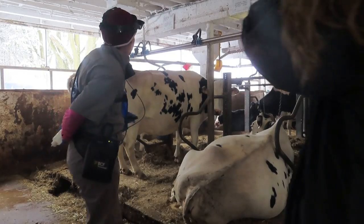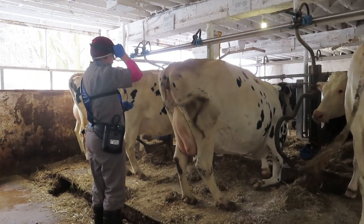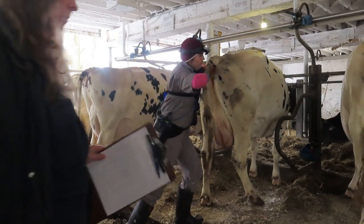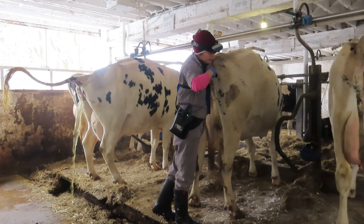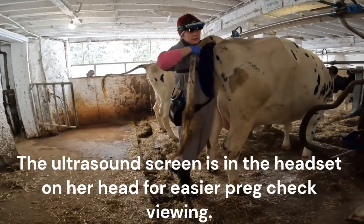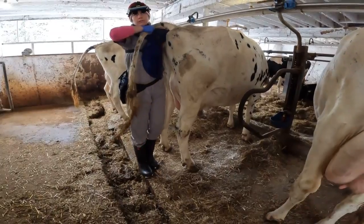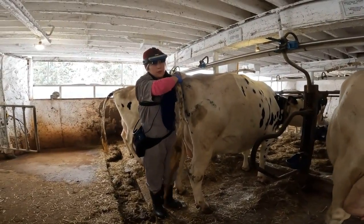We're going to start with Nibble. She is 68 days bred. She is pregnant — nice, good way to start! Make sure there's just one in there. Yep, that's good.